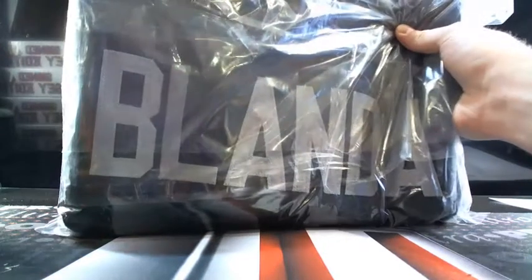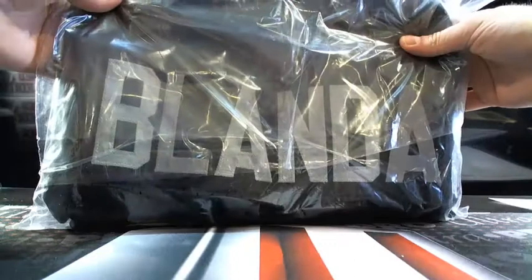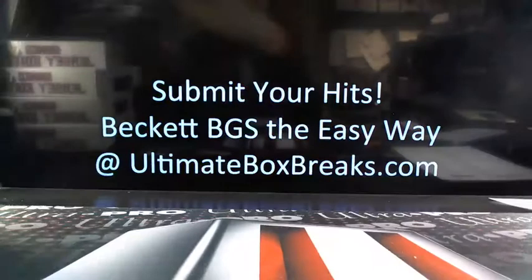We got George Blanda — going to Oaktown! Hall of Fame 81. A little Blanda action going to Oaktown. You knew he was going to be in there. So we're going to Treasure Hound. There you go, buddy.